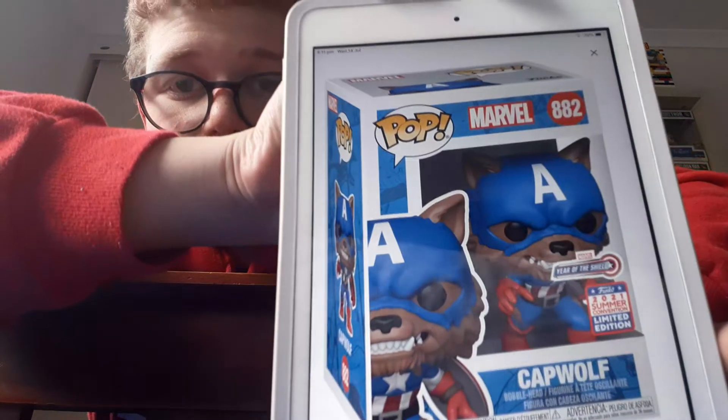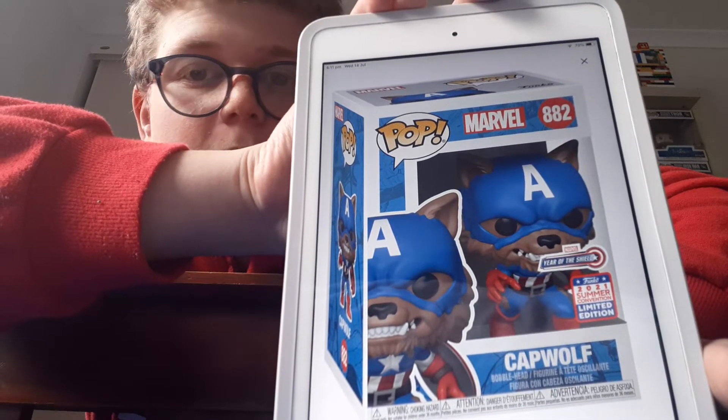There is one Marvel one I'll get on to right now. This one here is Cap Wolf. The shared version, I think, has no Year of the Shield sticker, but the normal stickered one has the Year of the Shield sticker on it. I'm not a fan of this one. I collect some of the MCU ones, but I don't collect the superheroes-as-animals ones. I do have a lot of the WandaVision and Loki ones, but I would prefer them to make a new Captain America version.